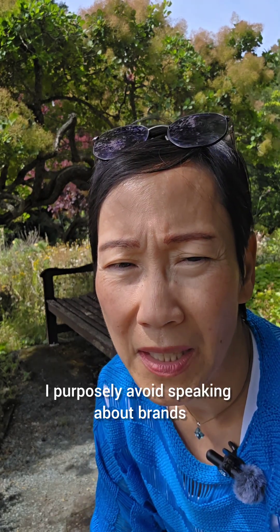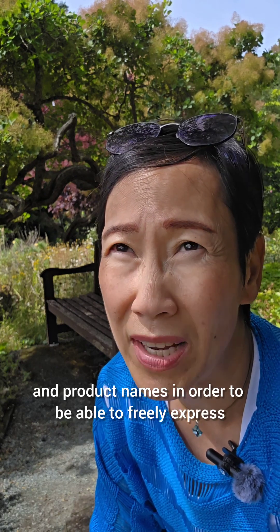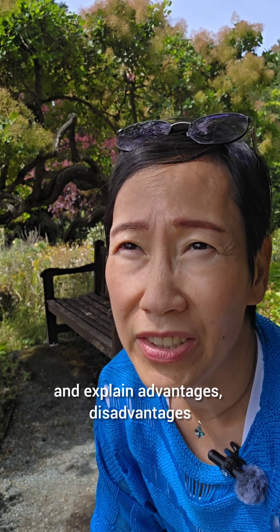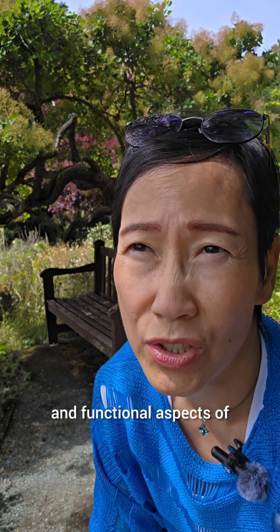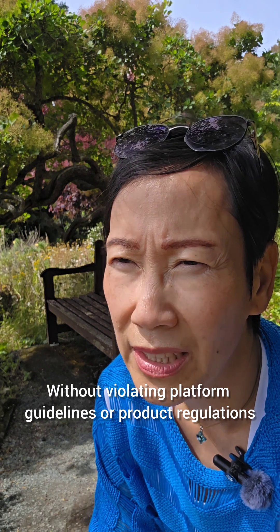I purposely avoid speaking about brands and product names in order to freely explain advantages, disadvantages, and functional aspects of how things work without violating platform guidelines or product regulations.